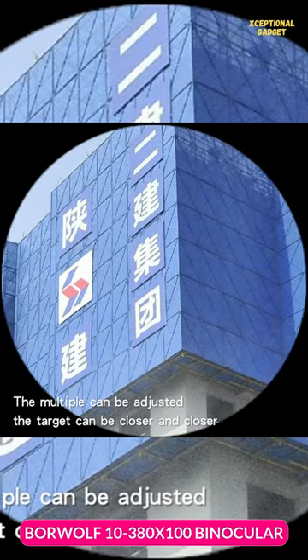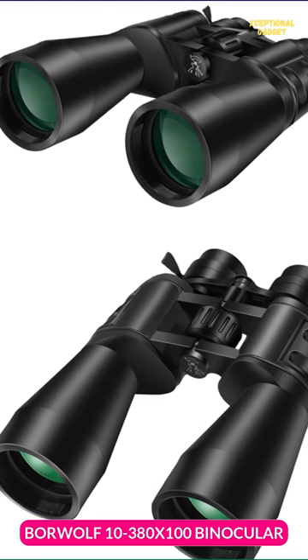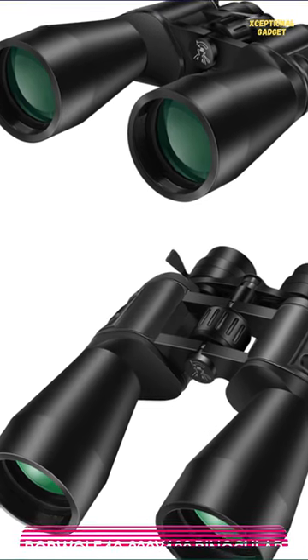These binoculars are designed to deliver superior performance, and that's why they come with a large BAK-4 prism and FMC fully multi-coated lens elements.